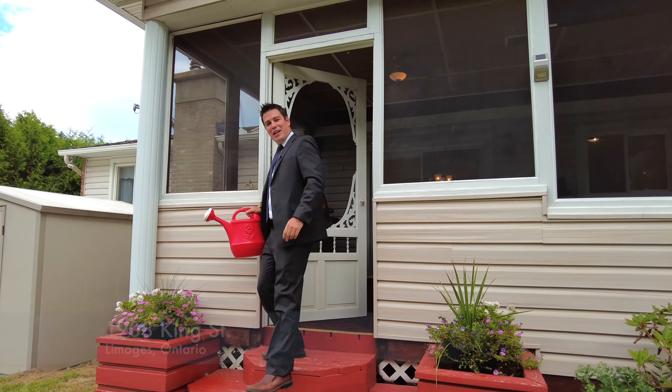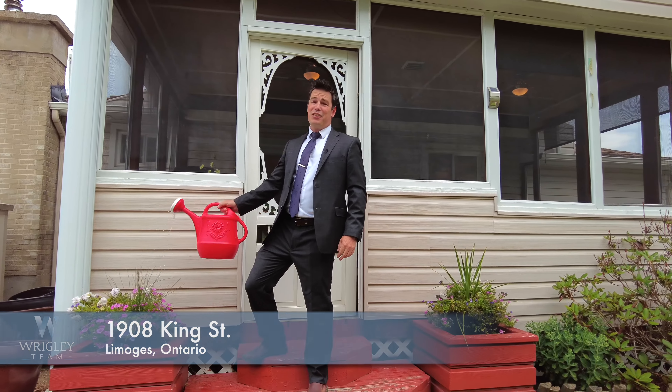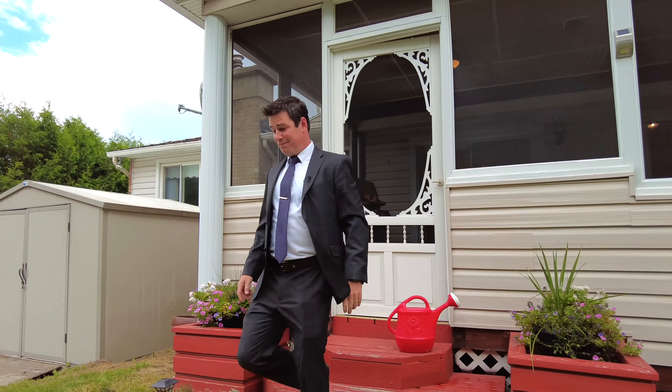Thanks for taking a tour of 1908 King Street in the heart of La Moche. This three-bedroom bungalow is not going to last long, so it's up to you to book your private viewing today. It's up to me to take a dip in the pool.